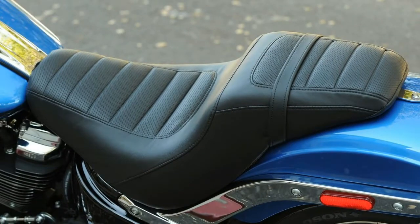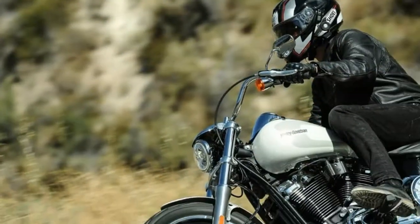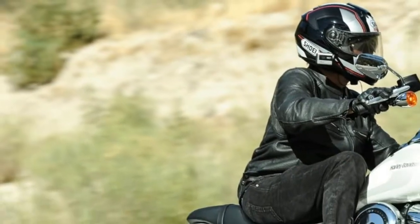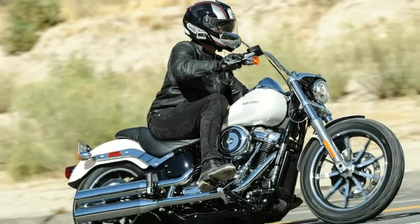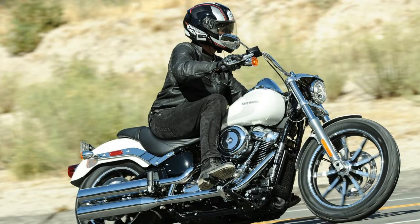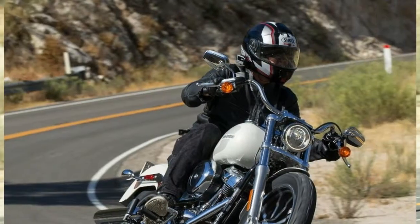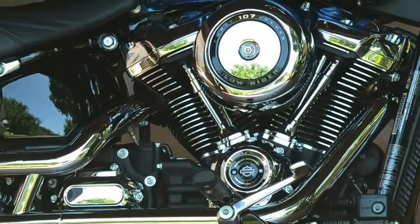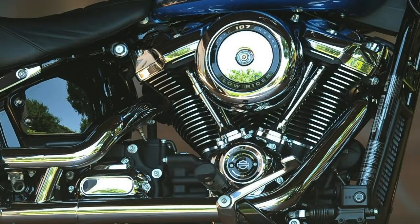The Low Rider's cornering clearance has increased while keeping the rider triangle essentially unchanged. This is a notable practical improvement for a cruiser. Although the Low Rider, due to its mid-mount pegs, doesn't gain as much lean angle as some other Softails, the difference is real and noticeable. Harley Davidson wanted to highlight this change across the entire Softail line, and nearly the entire two-day press introduction navigated some of the best sport-riding pavement in Southern California.